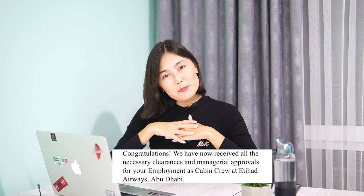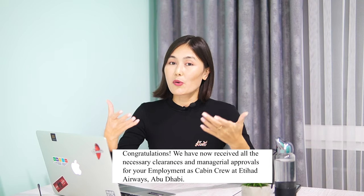If you have chosen to view this video, it likely means you're considering a role as a cabin crew member at Etihad Airways. Since I'll be joining the Etihad cabin crew team next month, based on my own experience, I know what you will have to go through to secure a job offer from them.